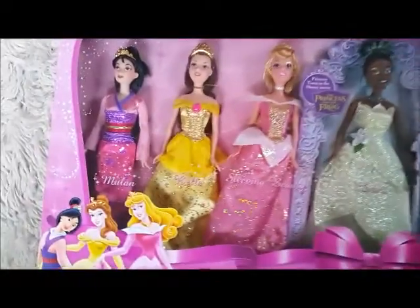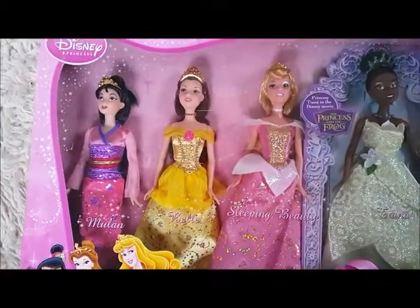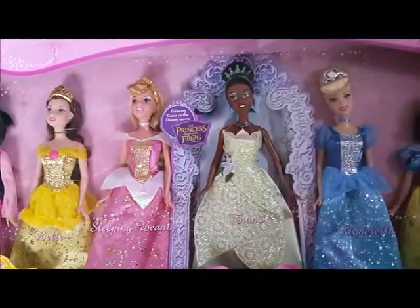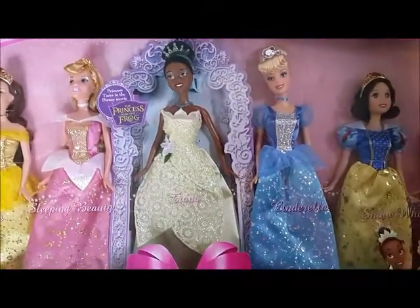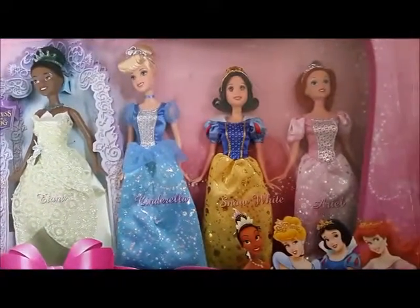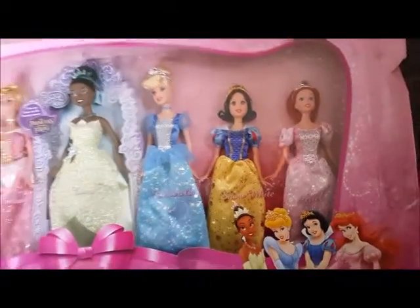These Disney dolls were one of the first parts of my collection. I had probably half a dozen dolls before I bought these, but this is really where it all kind of took off — from this big set.